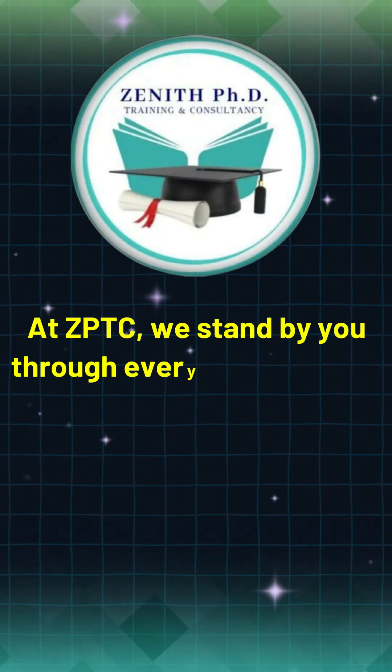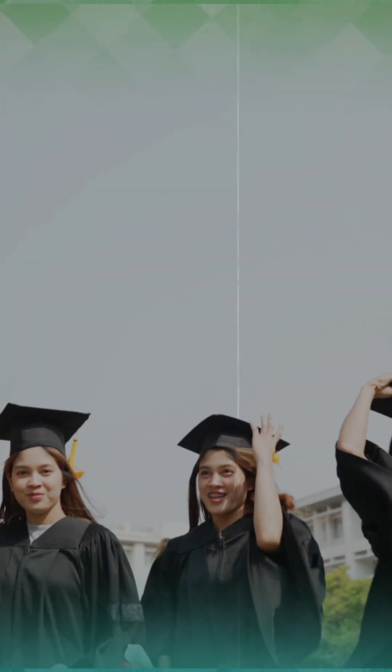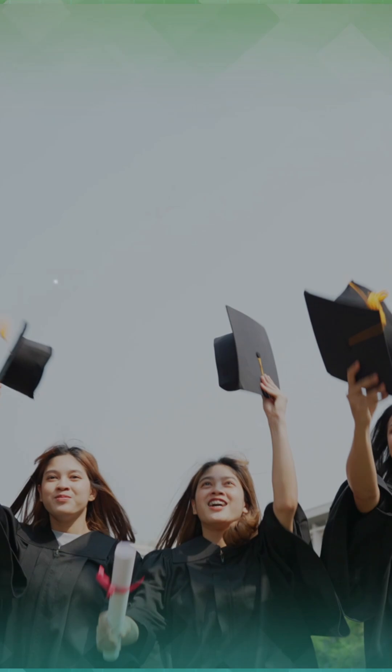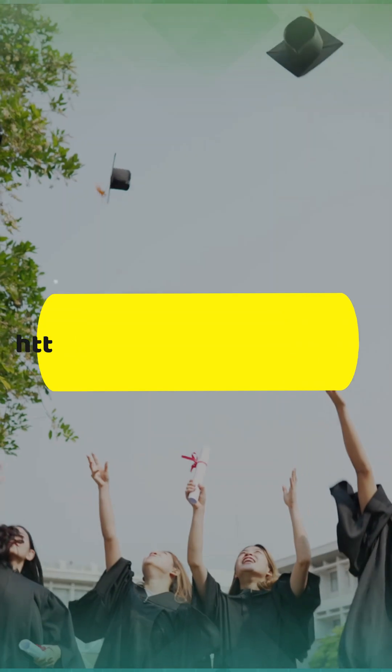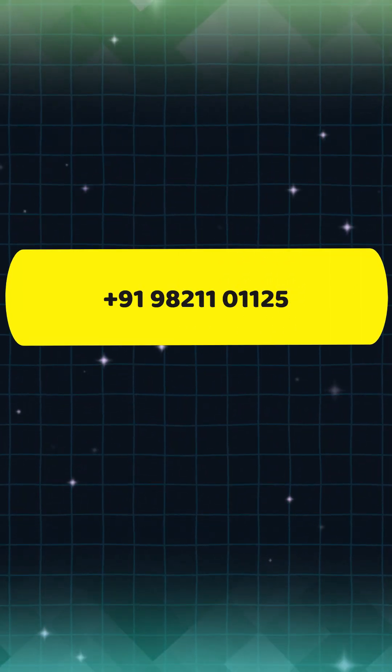At ZPTC, we stand by you through every stage of your PhD admission journey, because your dream deserves expert support. For details about our personalized guidance, visit our website www.zenekphd.com or WhatsApp us on the number given below.